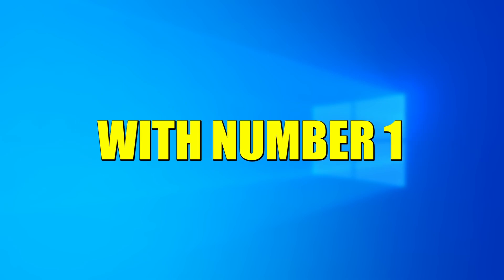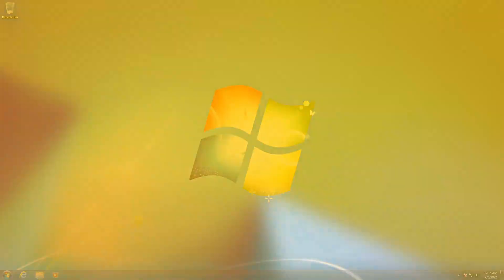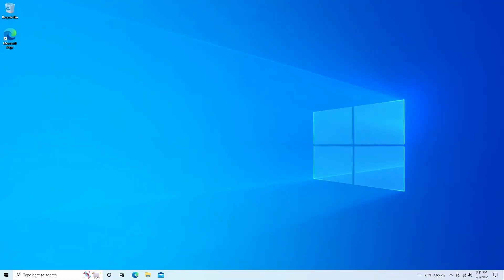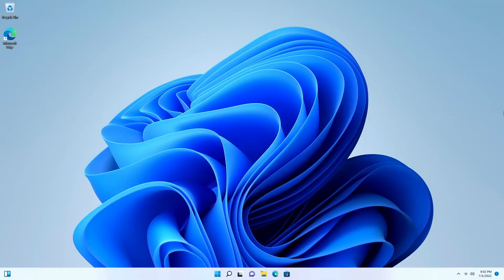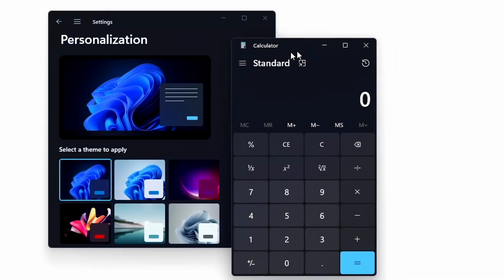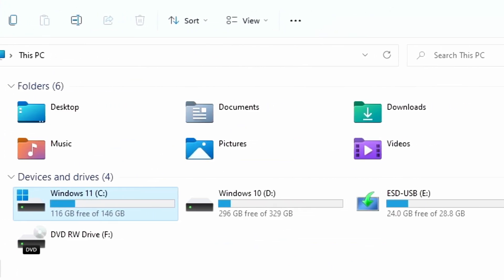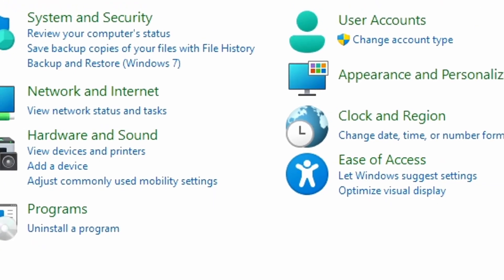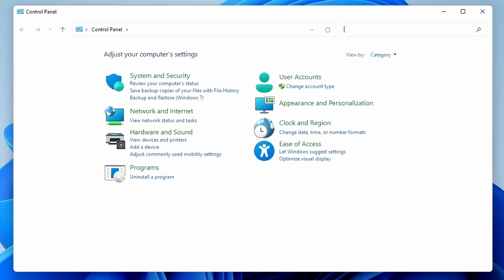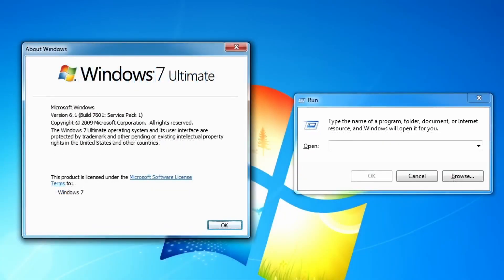Starting off with number 1: completely revamped visuals and sounds. Microsoft usually comes with a new user interface that gives the OS new character with every new version of Windows, and Windows 11 is no exception. The new animations throughout the OS make using Windows feel more fluid and dynamic. Many of the system icons have also been redesigned to stay up to date with the modern design language. One of the biggest highlights is the rounded corners everywhere throughout the operating system, which is kind of a nice throwback to the Windows 7 days.